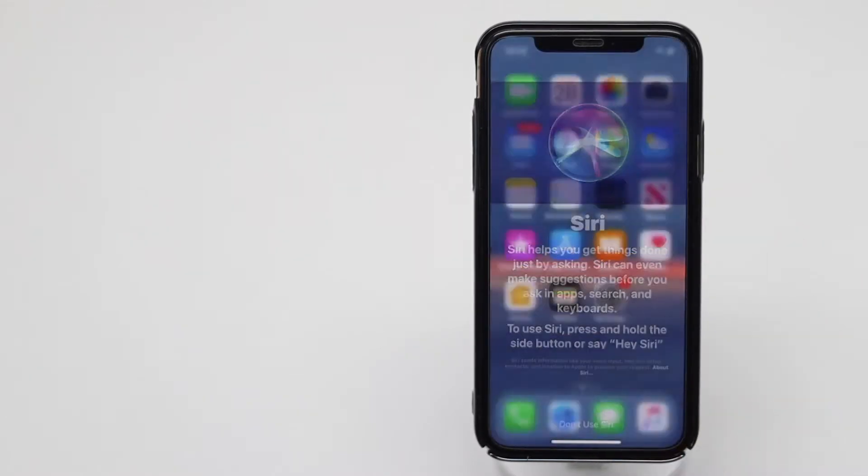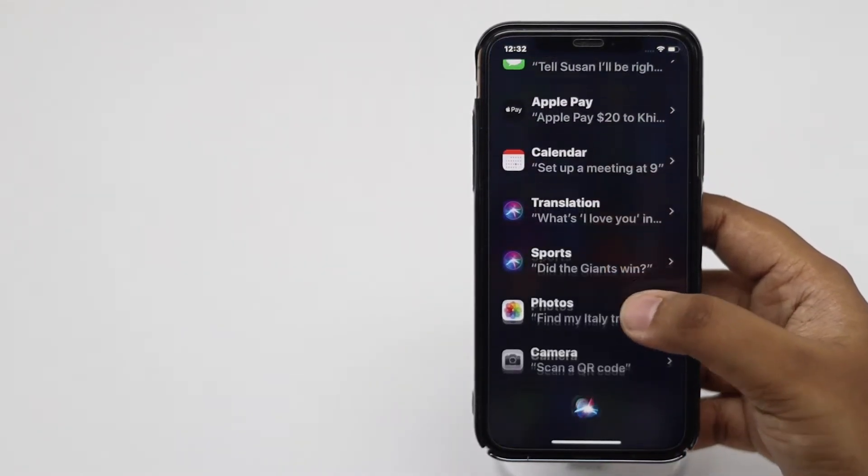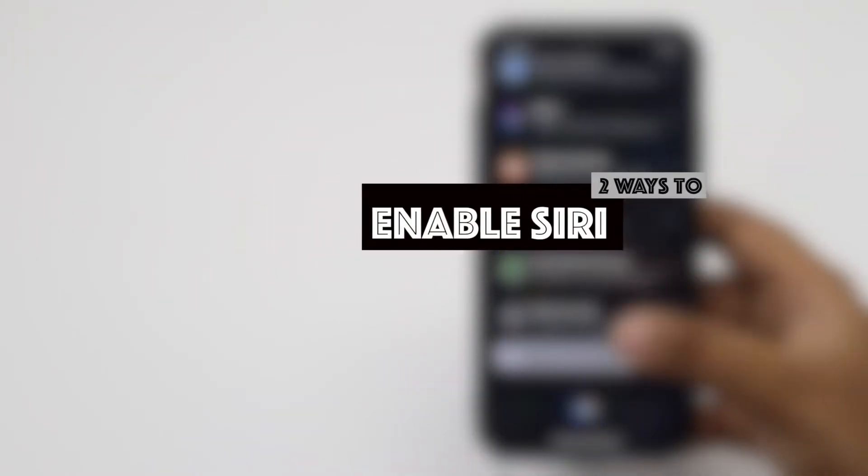If you want to know how you can enable Siri, the artificially intelligent personal assistant on iPhone Xs, let us show you how you can do it. There are two ways.